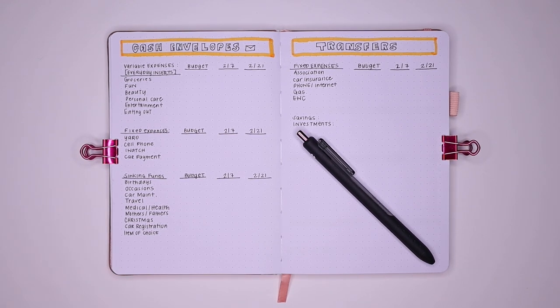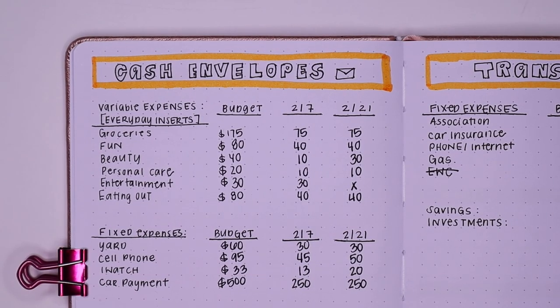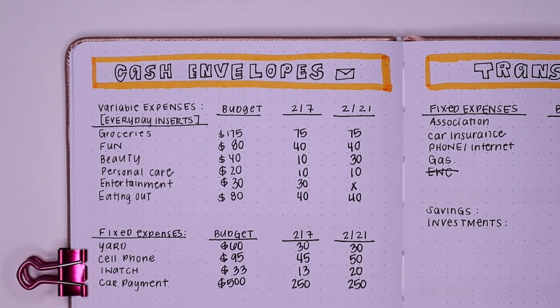I'll show you what we're working with for February. I went ahead and filled out my cash envelope spread off camera so we can basically see what's going on. I have everything split up — we have variable expenses, fixed expenses, sinking funds, and then I also have a transfers page that focuses on fixed expenses.